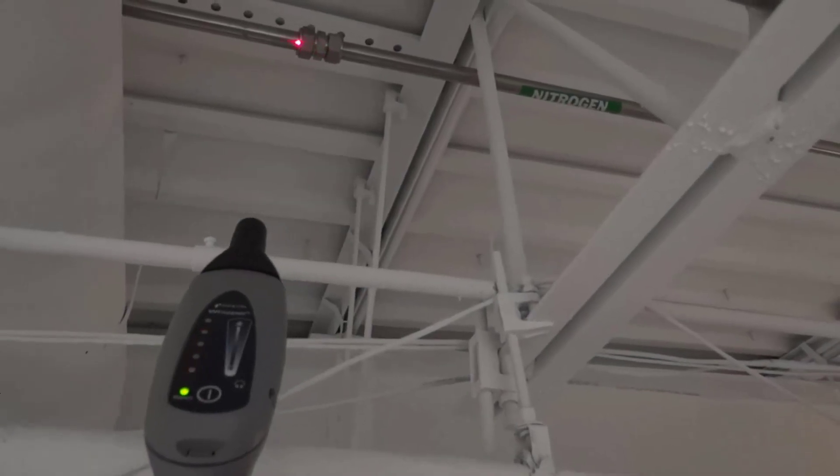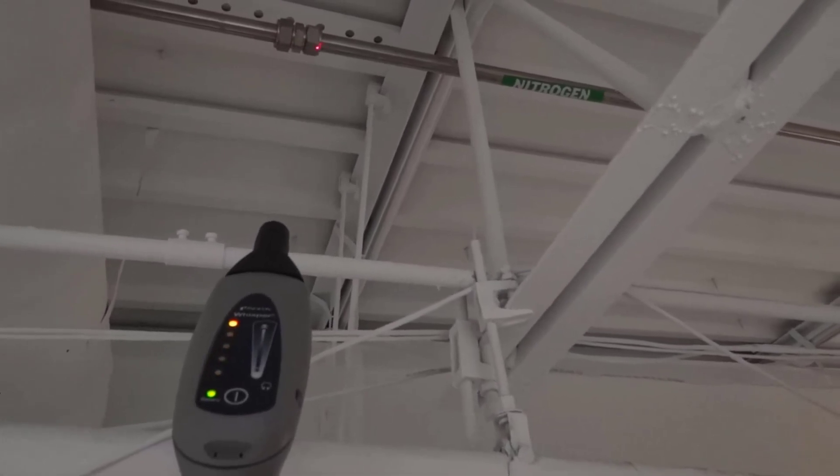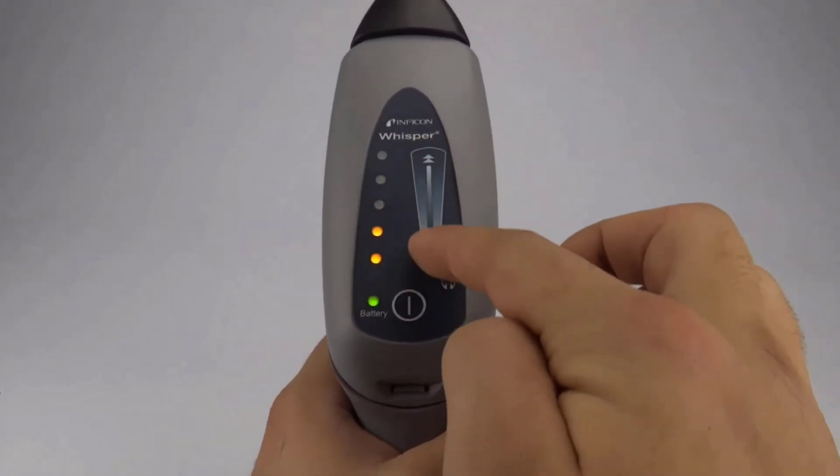Includes: Whisper unit, premium headphones, metal contact probe, Whisper transmitter with battery, rubber extension probe, 2D size alkaline batteries, and a rugged carrying case. The laser pointer makes it easier to pinpoint the leak.